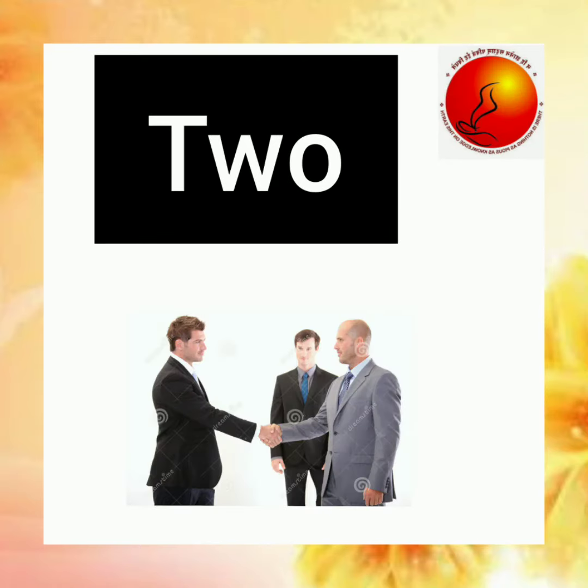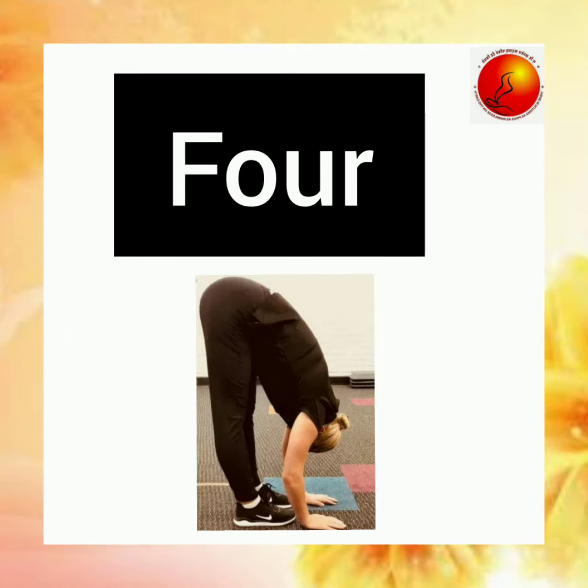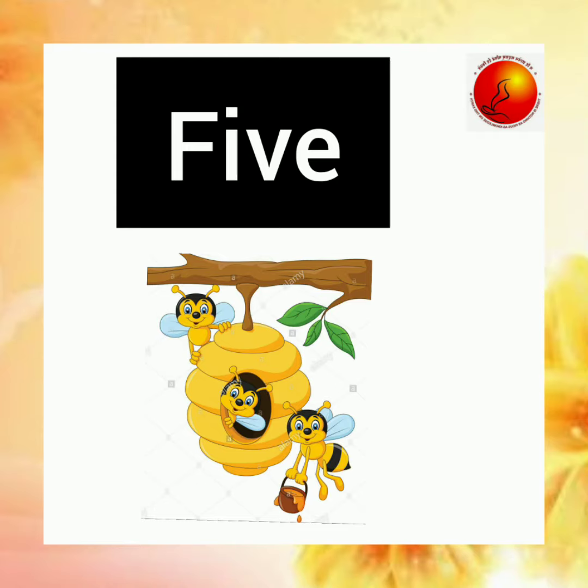T-W-O, 2, how do you do? T-H-R-E-E, 3, make room for me. F-O-U-R, 4, bend to the floor. F-I-V-E, 5, touch the beehive.